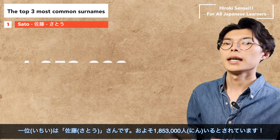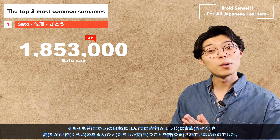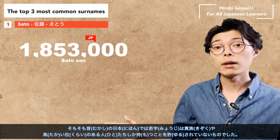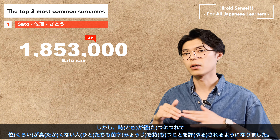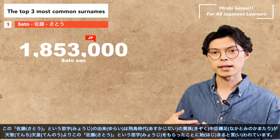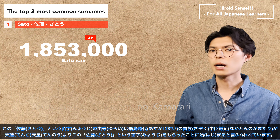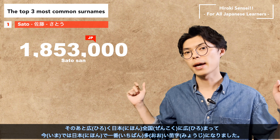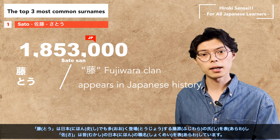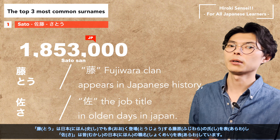And number one is Sato. It is said there are about 1,853,000 Sato-san in Japan. In olden days in Japan, surnames were reserved for nobles and people of high rank. However, as time went by, people of lower status were also allowed to have surnames. The origin of the surname Sato is said to date back to the Asuka period, when Emperor Tenchi gave this surname to the nobleman Nakatomi no Kamatari. It later spread widely throughout Japan and is now the most common surname in the country. The kanji 'Tō' represents the Fujiwara clan, which appears frequently in Japanese history, and 'Sa' represents a job title in olden days.